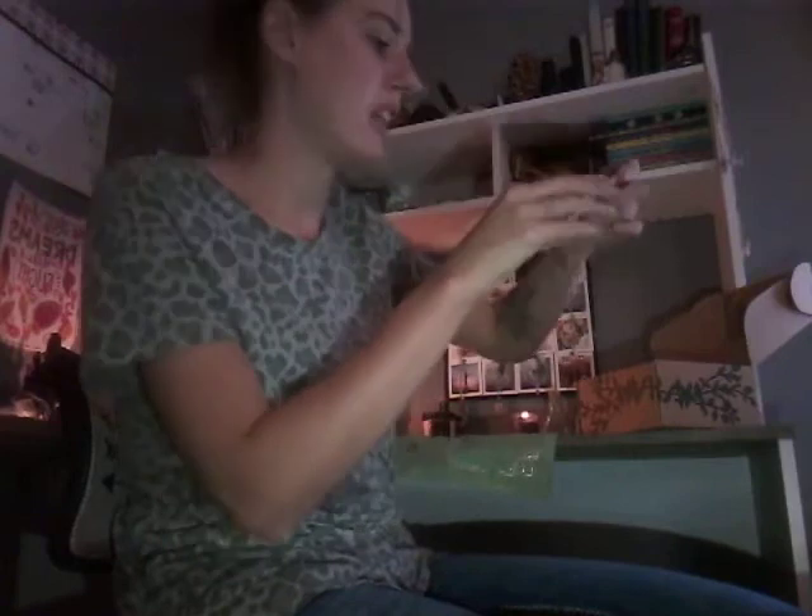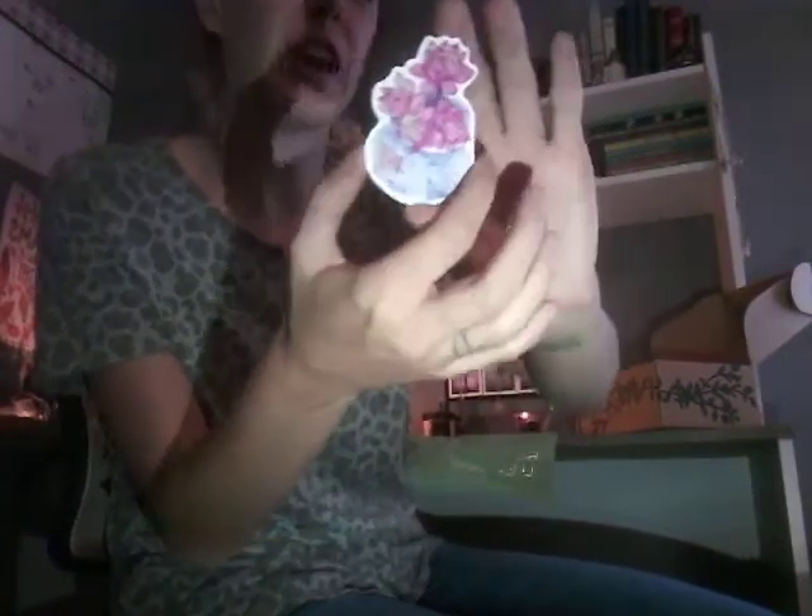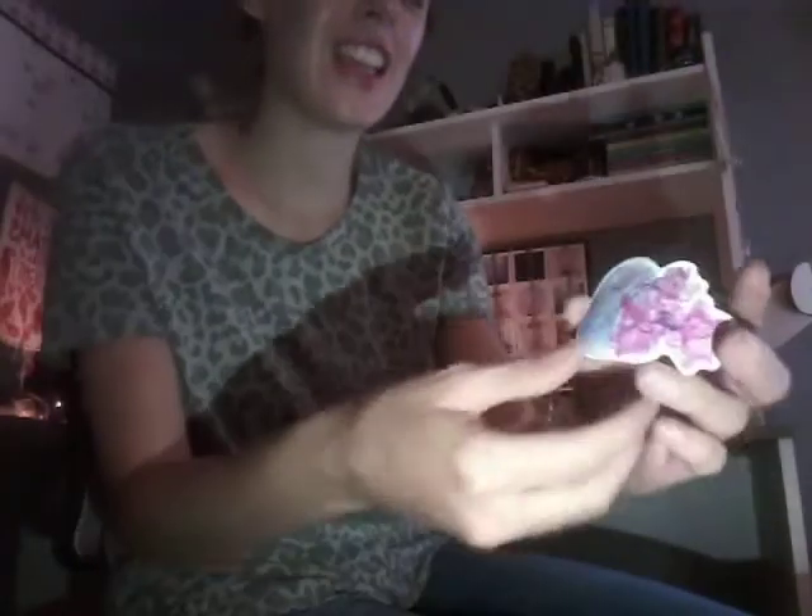And then we got a sticker. This is cute — it's little flowers in a pot and it says happy. All right, let's get a look at the little sticker.